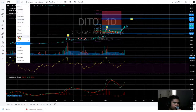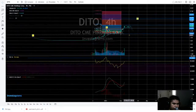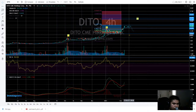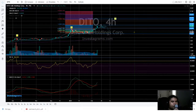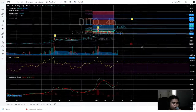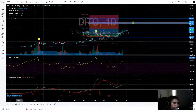If we look at the four-hour chart, it's still a long bias on this time frame.